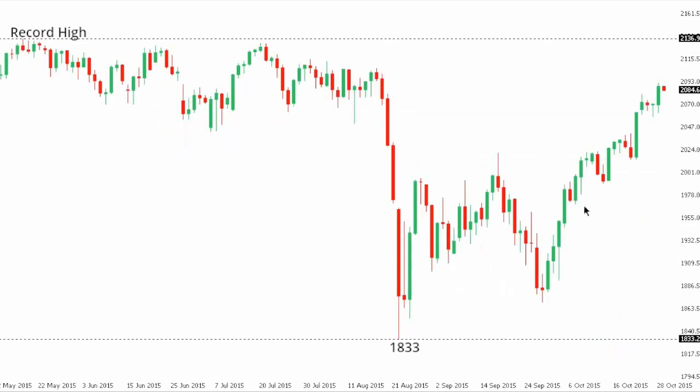SPX 500: The S&P 500 continues with its impressive surge following that low seen back in August at 1833, and the market is now within a stone's throw of that record high from May at 2137. The recent break above the 78.65% retracement of that May record high to August low move has been exceeded.